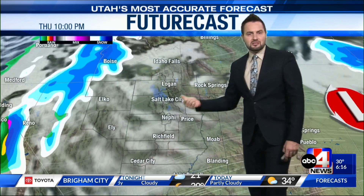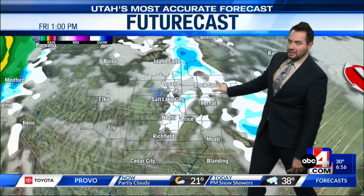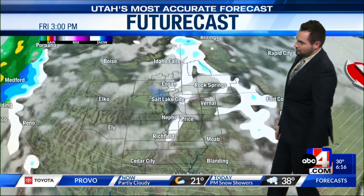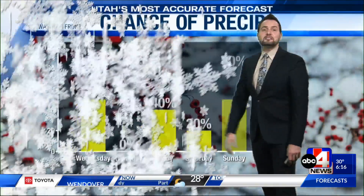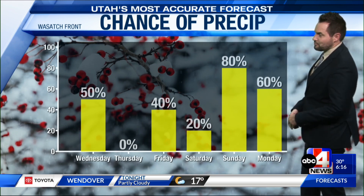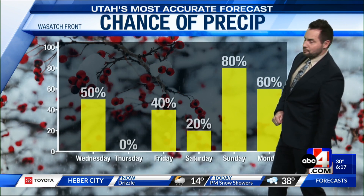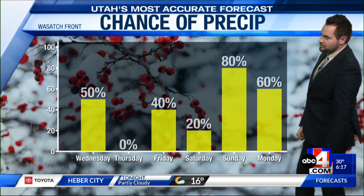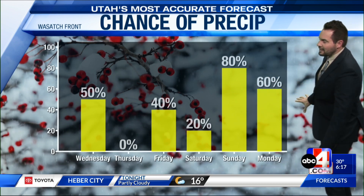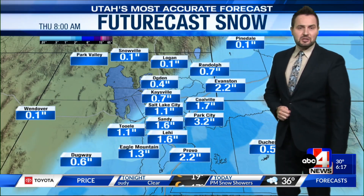We'll see quieter weather setting up on Thursday, but systems are lining up. I mentioned a quick-hitting storm system on Friday — this particular model is showing it hitting earlier on Friday, though some models show it in the afternoon. Either way, a chance of some snow on Friday with very light accumulation, similar to today, and then another storm Saturday, Sunday, Monday, even into Tuesday next week. So chances of moisture for the Wasatch Front — Thursday is the quiet day. Good chance of snow showers this afternoon and evening, especially by the evening for northern parts of the Wasatch Front, but earlier in the day for Utah County, and then chances of moisture Friday, Saturday, with the best chance Sunday into Monday. Could be a bit of a wintry mix with southwest flow in place on Sunday, but should be a good storm system into Monday, especially for the mountain areas.